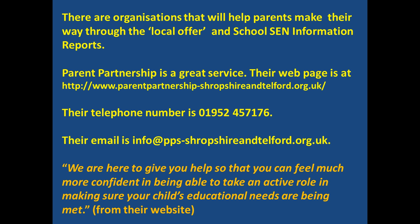There are organisations specifically to help parents make their way through the local offer and the school SEN information reports, and all the other paperwork that results from the area of special educational needs. Parent Partnership is a brilliant service — they're truly independent. This page shows their webpage and their telephone number. They exist specifically to support you as parents to get the best possible deal for your child.